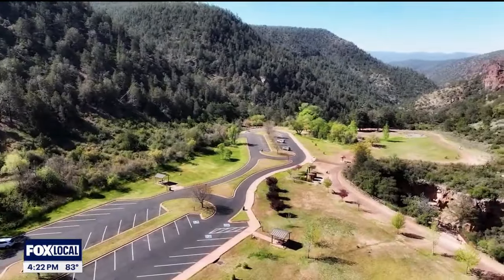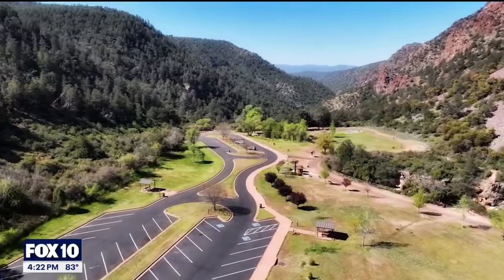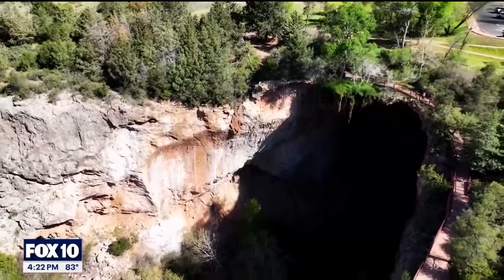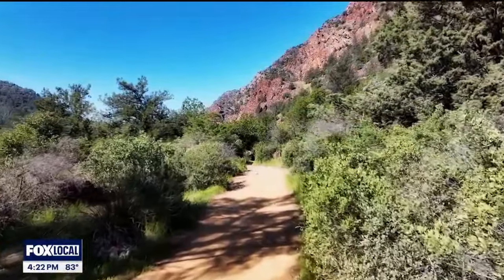You can access the natural bridge easy ways or hard ways. We have a half mile of paved walking path that will take you to four developed viewpoints. You can see the bridge and look through it from the top without doing any strenuous hiking. Then we have about a mile and a quarter of dirt hiking trails.